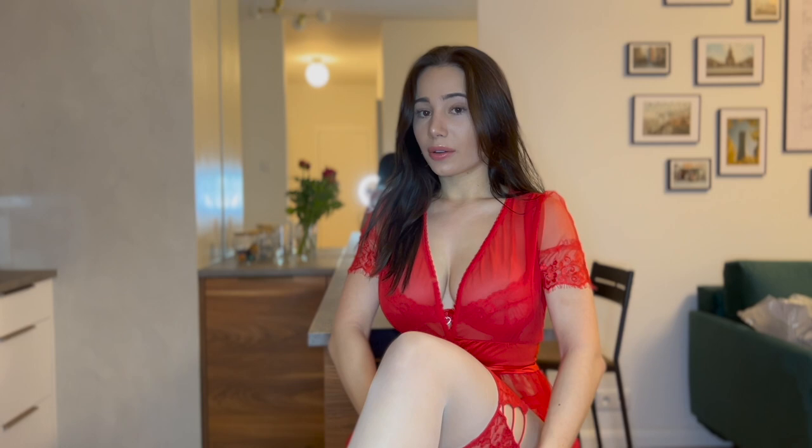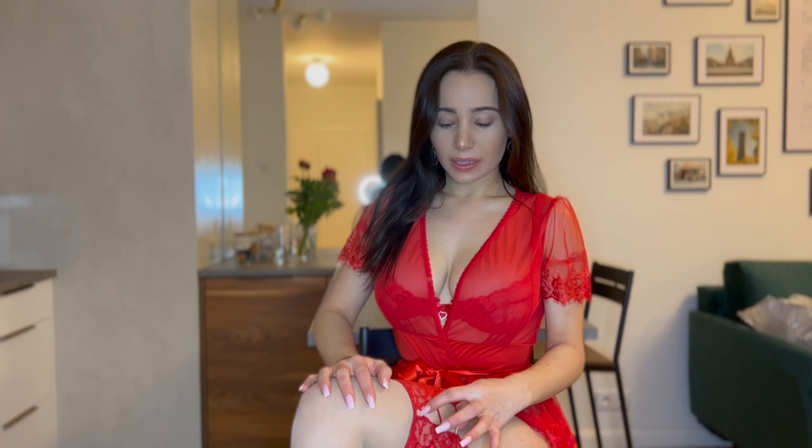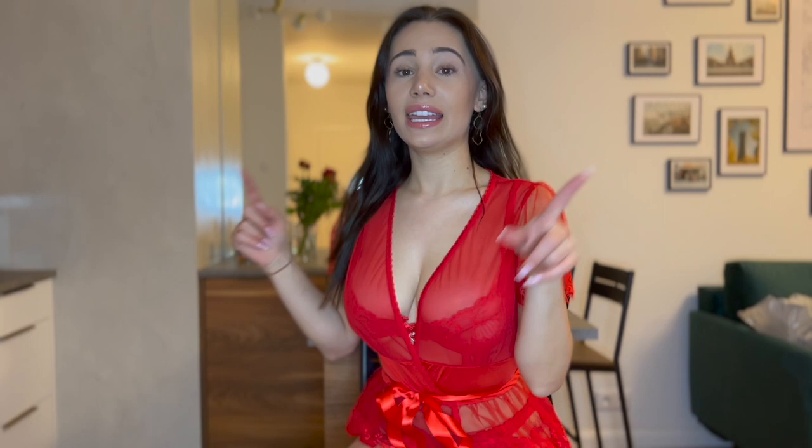Just give me a second. These are nude stockings but with red details on them, and I really love them. While I'm putting them on, you can tell me in the comments what you will do on Valentine's Day if you're doing something. This is the full outfit with the stockings — I hope you like them because I love them.